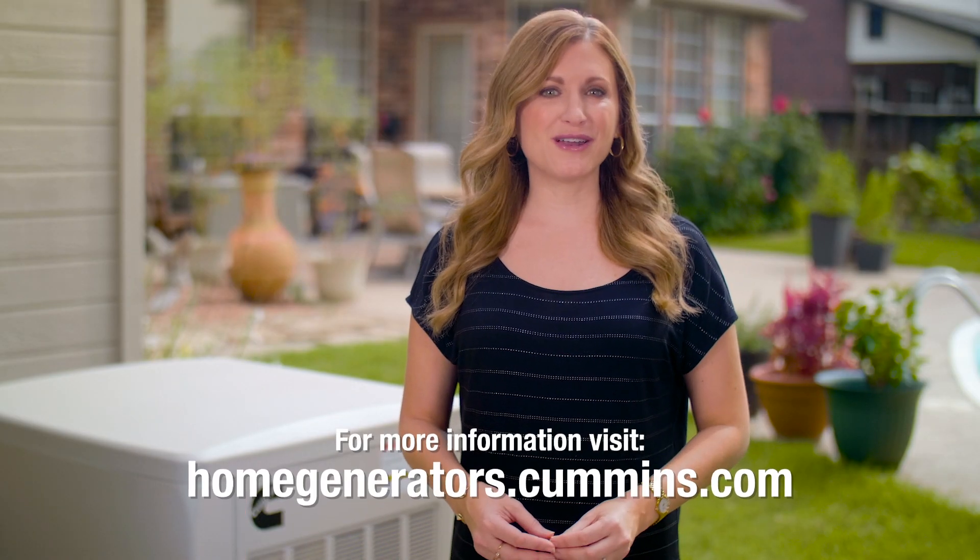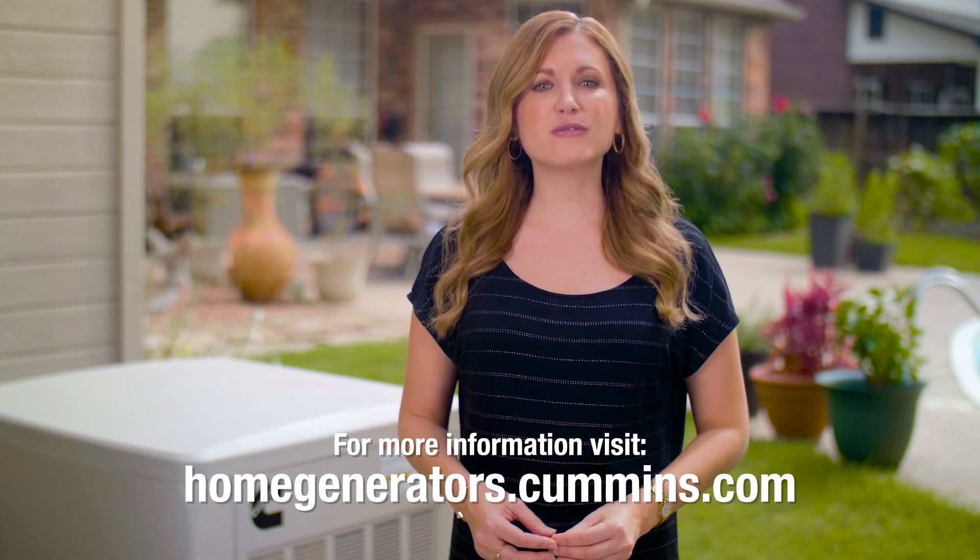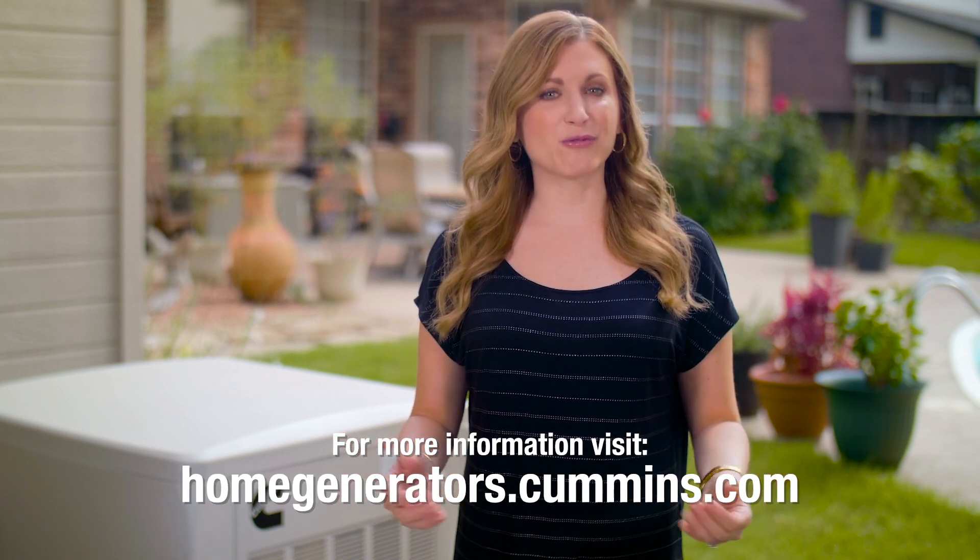If you think that a home standby generator is right for you, visit homegenerators.cummins.com for more information or to schedule a free home assessment.